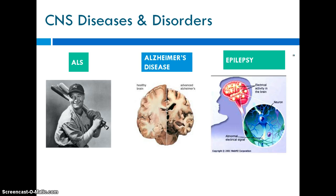ALS — amyotrophic lateral sclerosis, better known as Lou Gehrig's disease — is a condition that Stephen Hawking also had. It is progressive, starting out not too severe and getting worse over time. It affects your motor neurons, which in turn affects your skeletal muscles, causing you to slowly lose control over them.